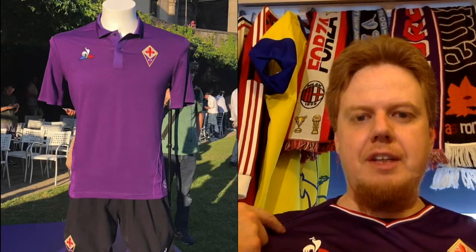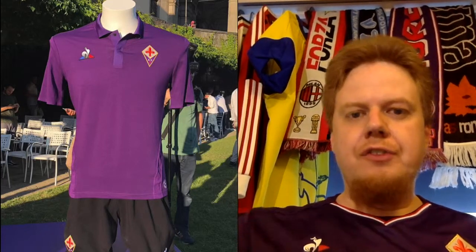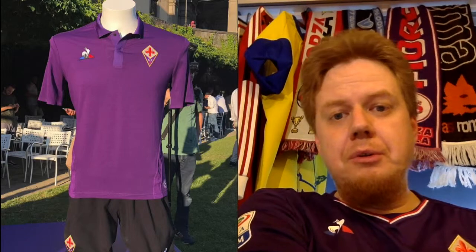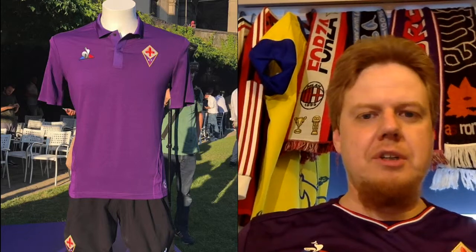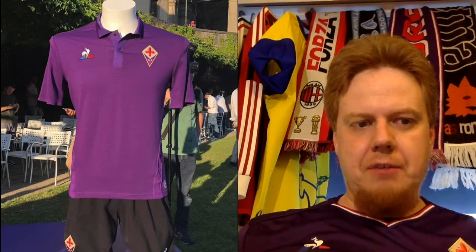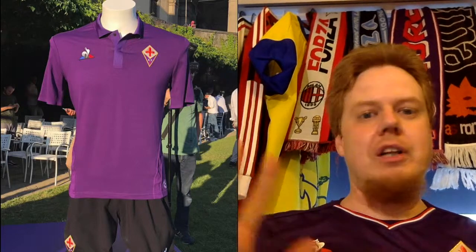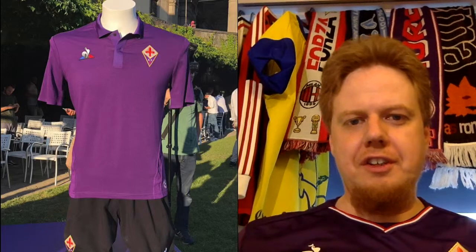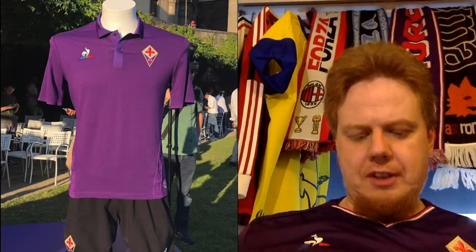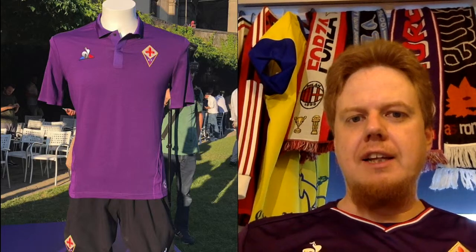We'll start with the Fiorentina. This is the 18-19 version by Le Coq Sportif, and if you've seen my France preview you'll already recognize this template from Saint-Étienne. It's a very classic looking style. I wonder why they don't have a sponsor — it's more or less like a polo shirt, and I would love to have a sponsor-less Fiorentina shirt. If there is a sponsor I think it will be just one line, so it wouldn't make much of a difference, but I like the classic look.